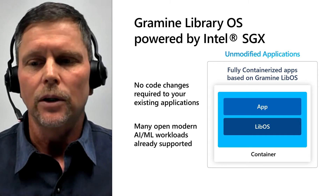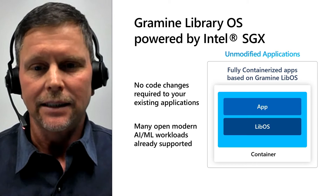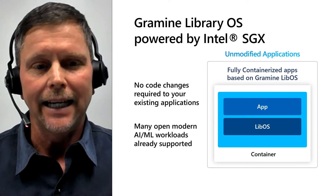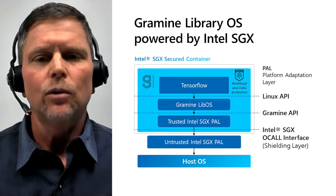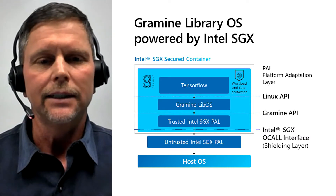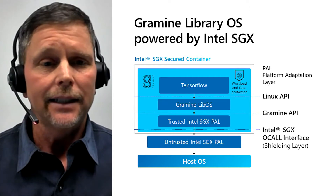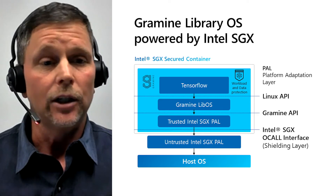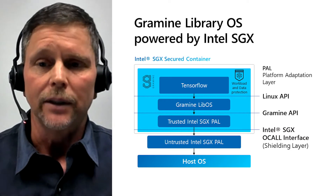Developers also want end-to-end solutions with a push-button approach. One way to do both of these is by utilizing a lift-and-shift development model where an entire application and all of its dependencies are placed inside an SGX enclave utilizing a library OS. This model can also make it easier to port existing applications to use SGX, as well as to use other programming languages with SGX such as Python and R. One such library OS that is backed by the Confidential Compute Consortium, or CCC, is called Gramine.